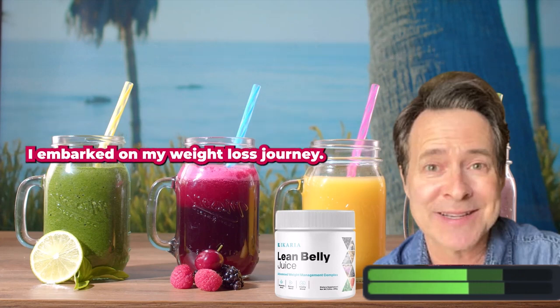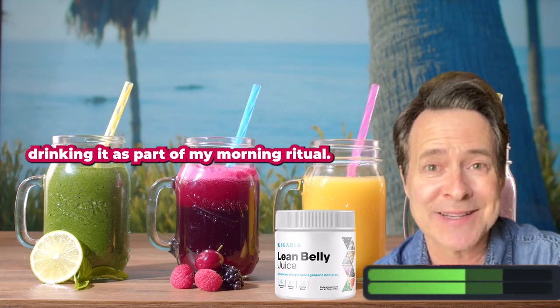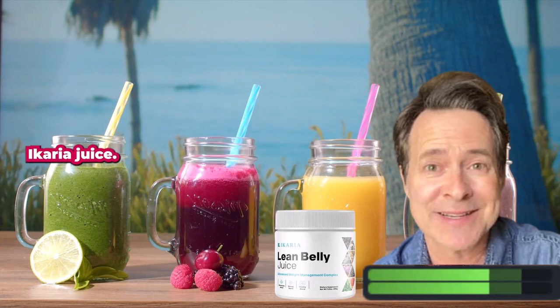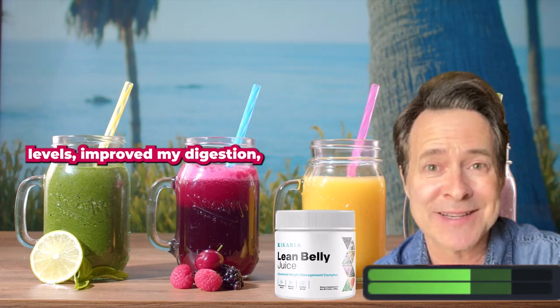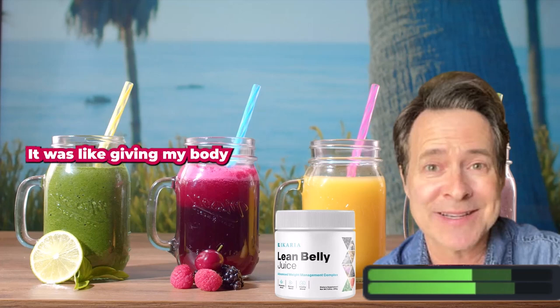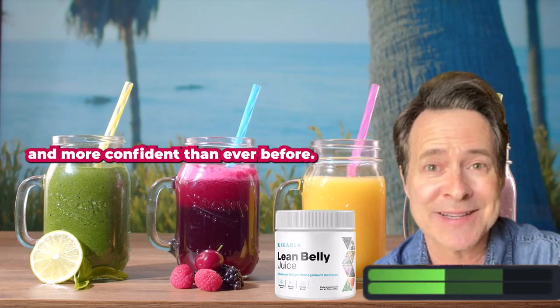With carrier juice, I embarked on my weight loss journey. I incorporated it into my daily routine, drinking it as part of my morning ritual, and the results were astonishing. Carrier juice not only helped me shed the weight, but it also increased my energy levels, improved my digestion, and enhanced my overall well-being. It was like giving my body a revitalizing reset, and I felt healthier and more confident than ever before.